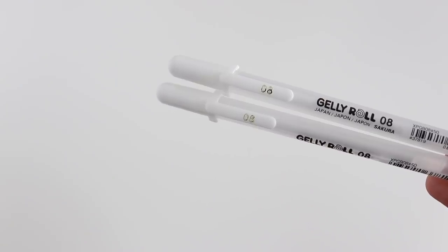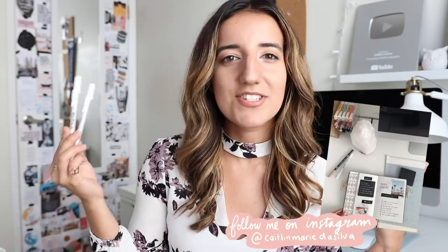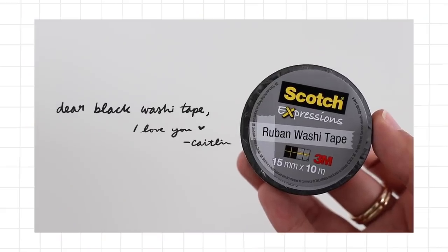Another writing utensil that none of you who've been on this channel for any length of time should be surprised to see are white jelly roll pens. 2019 has been the year of the white jelly roll pen for me — I really like size 08 the best. They work really nicely on black washi tape, and using them on darker paper or on top of a darker marker just gives your notes a different kind of look. I always get tons of questions about what black washi tape I use, and it's this one by Scotch Expressions — it's never given me any issues and I'm pretty sure I've gone through at least four or five rolls.